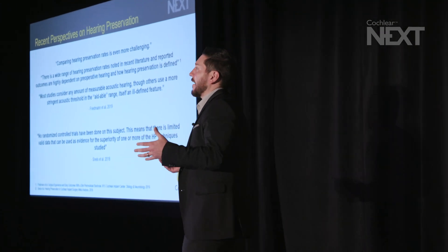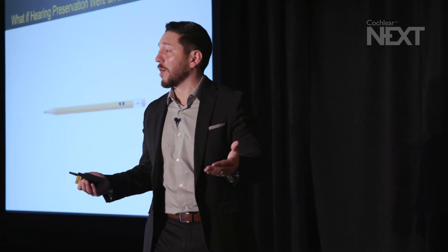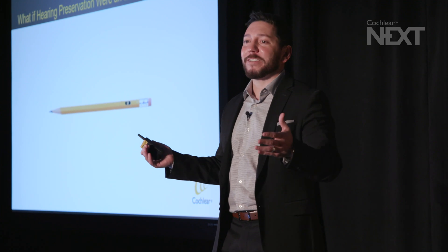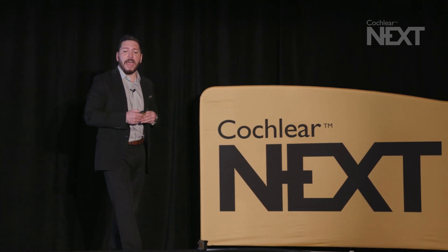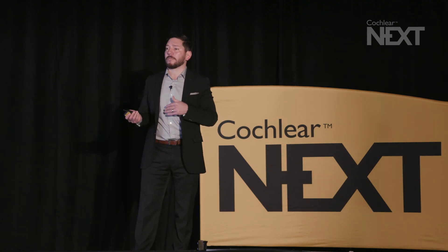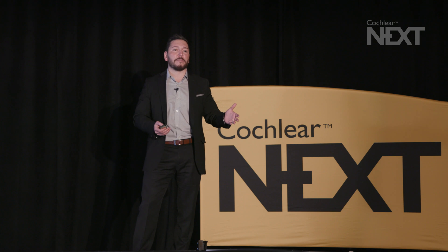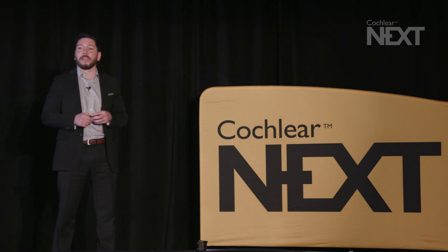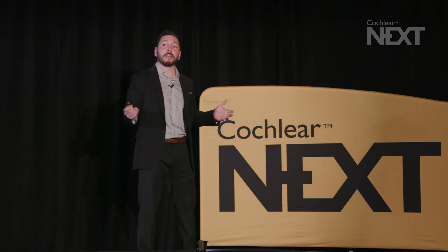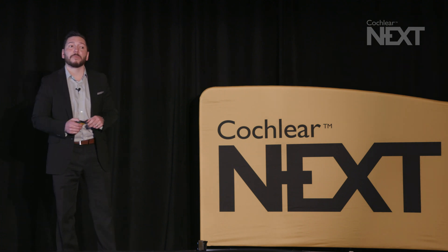To put it in perspective, let's say hearing preservation were a multiple choice exam. There are four key questions. Preoperatively, what classifies as a hearing preservation case from a low-frequency pure tone average standpoint? Postoperatively, what frequency should be measured? What best defines hearing preservation as a threshold change — is it less than 5, less than 10, less than 15, less than 30? And at what point should you measure hearing preservation? Is it at initial activation? Is it three months, six months, 12 months, or maybe two years? These are all things we need to focus in on.